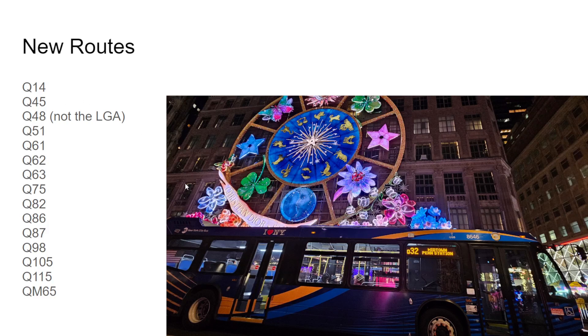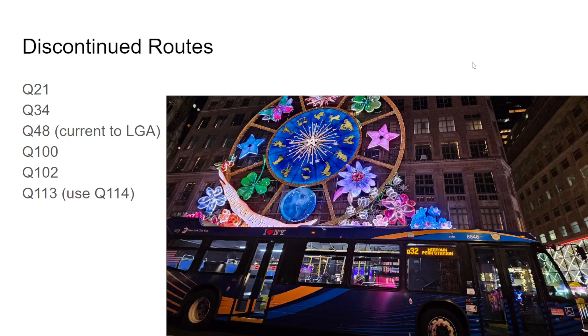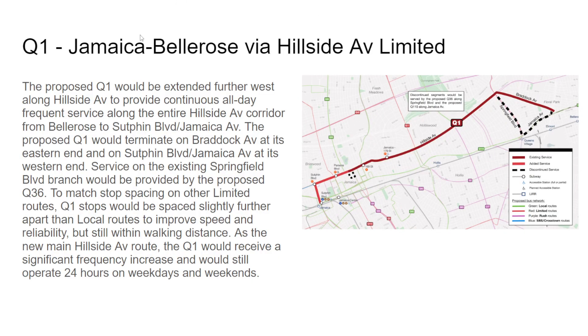I may have missed something there since I was switching back and forth between slides, so let me know. Discontinued routes — barely any: Q21, Q34, Q48 (LaGuardia), Q100, Q102, Q113, and QM3. Now we're going to go to the route profiles. I'll mainly talk about routing, not frequency — I'll touch on frequency a little if time allows.